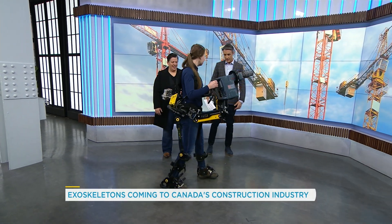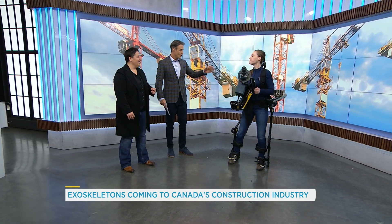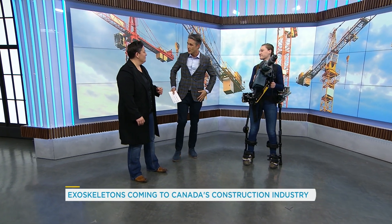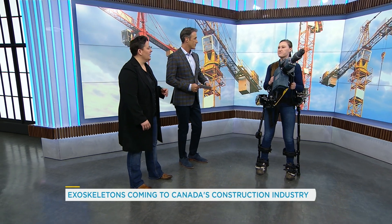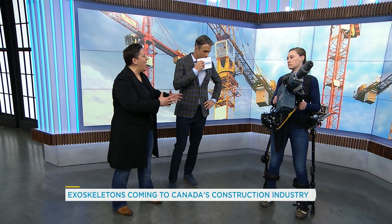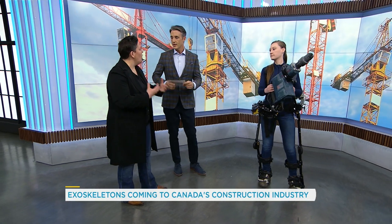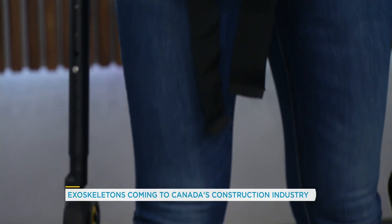She can walk around — it looks like a fairly natural movement. I noticed earlier she was also able to sit down. You don't have to wear any sort of special clothing underneath it. How long does it take to get into this? Five to ten minutes, on and off. This is a Lockheed Martin product, and it's incredible because you don't have to fix it — you're not waiting for batteries to die or something to go wrong.